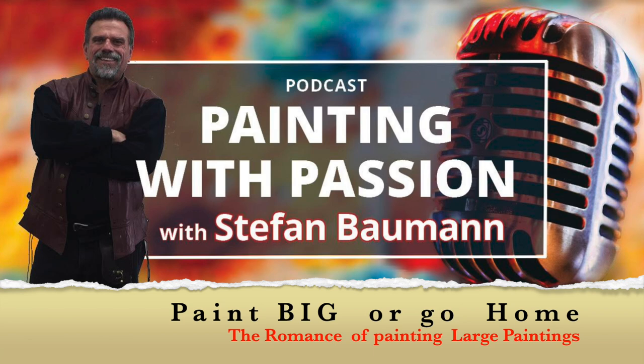I'm Stephan Baumann, and welcome to another podcast. Today we approach the subject of painting large — go big or go home. There's a significance that one receives when they actually view a large work of art. It embodies every bit of our senses, and it inspires us for greatness and possibility.